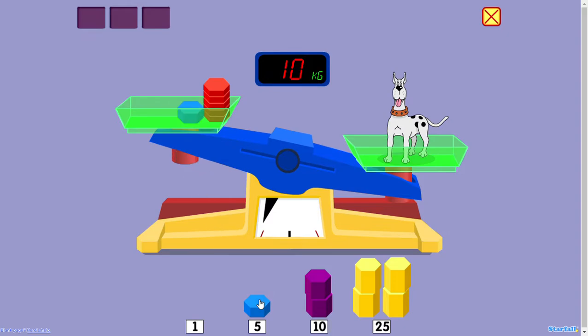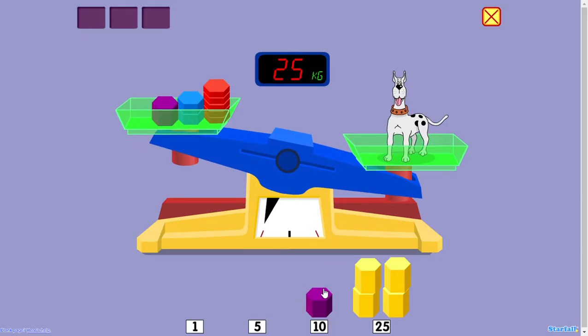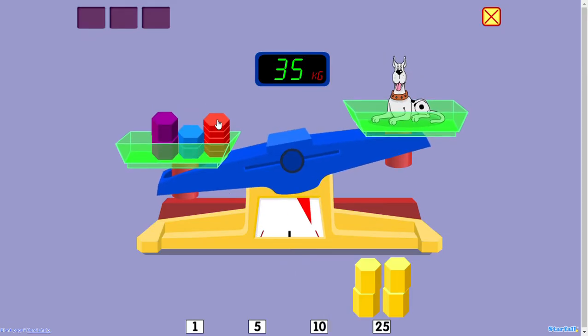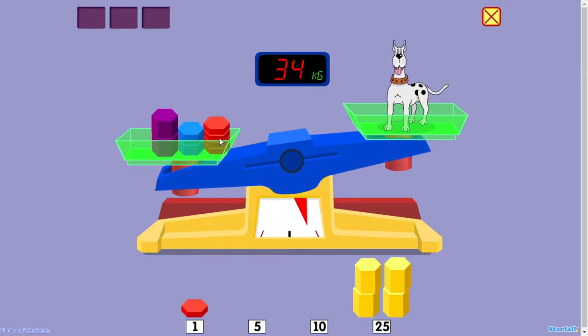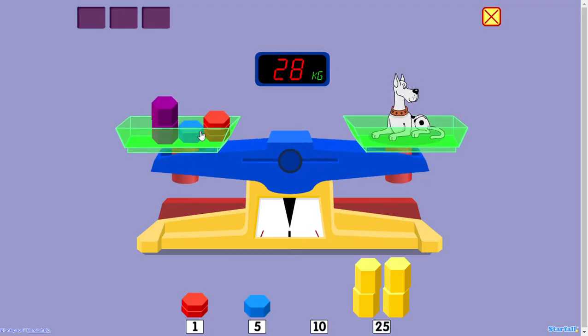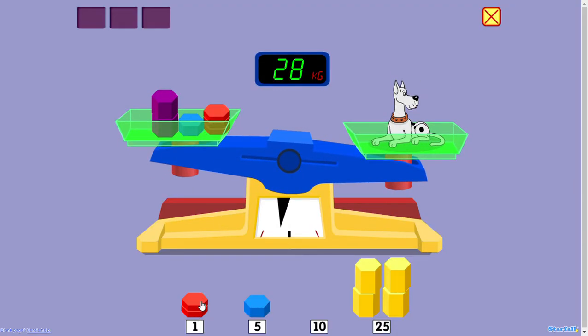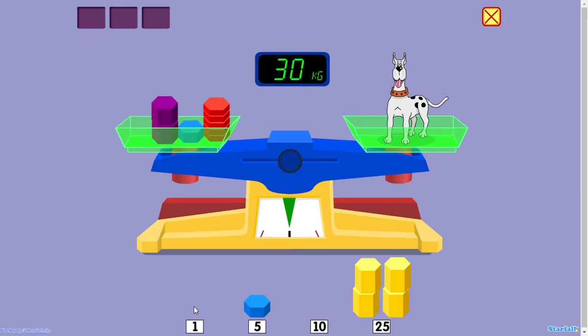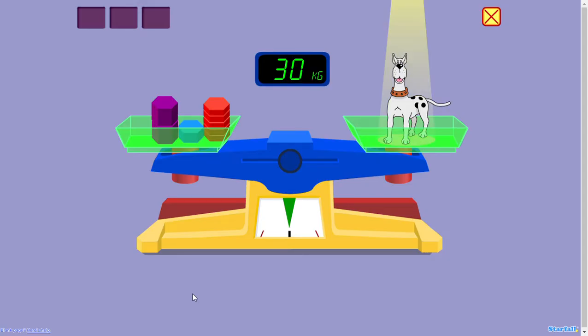10 kilograms. 15 kilograms. 25 kilograms. 35 kilograms. 34 kilograms. 33 kilograms. 28 kilograms. 29 kilograms. 30 kilograms. Yahoo!